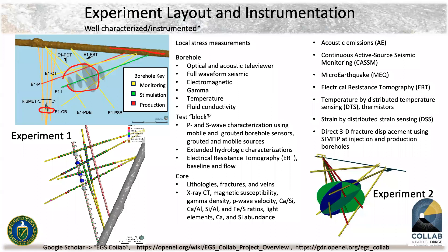We performed electrical resistance tomography of both the baseline system and later of flow tests and fracturing. For the core, we looked at lithologies, fractures and veins, X-ray CT, magnetic susceptibility, gamma density, and P-wave velocity. For monitoring stimulations and flow, we had acoustic emissions, continuous active source seismic monitoring, micro-earthquake detection, electrical resistance tomography, and fiber-distributed temperature, strain, and acoustic sensing.